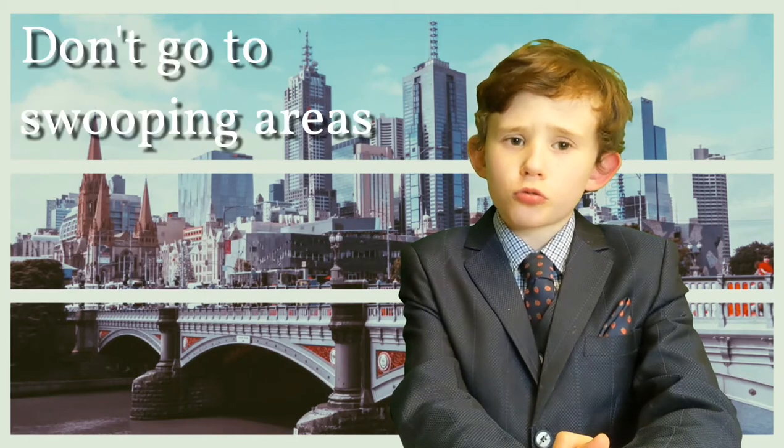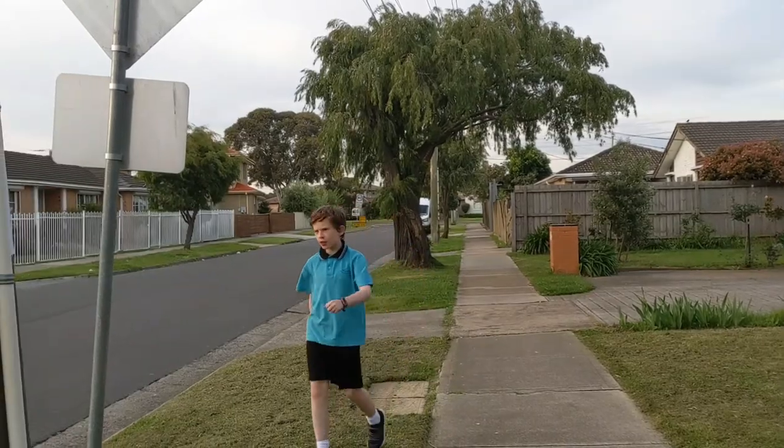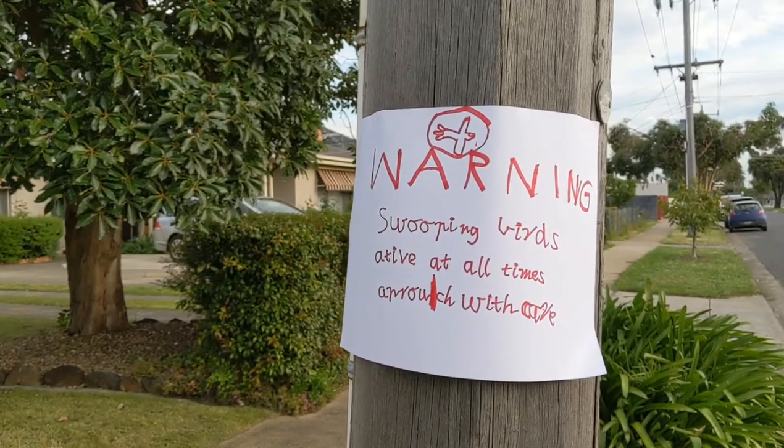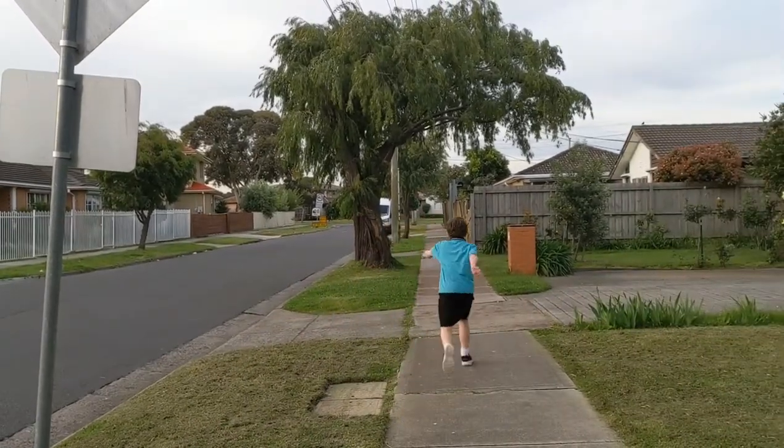So, what should you do to protect yourself from being swooped? Number one: don't go to swooping areas. Look for warning signs, notices from your school, or have a look at the Victorian Government's Swooping Bird Location Map, and avoid the areas where there are swooping birds.